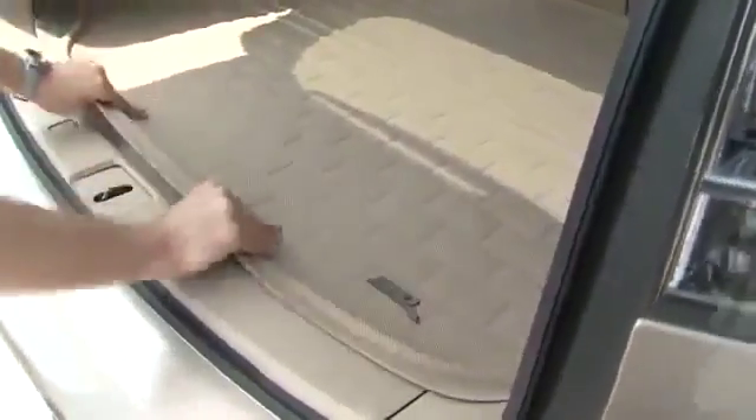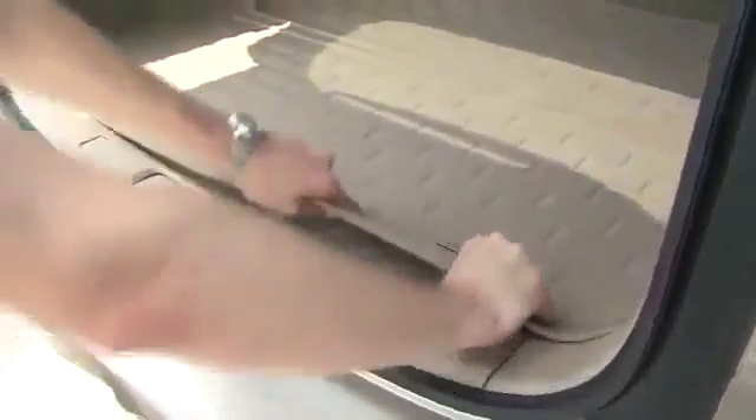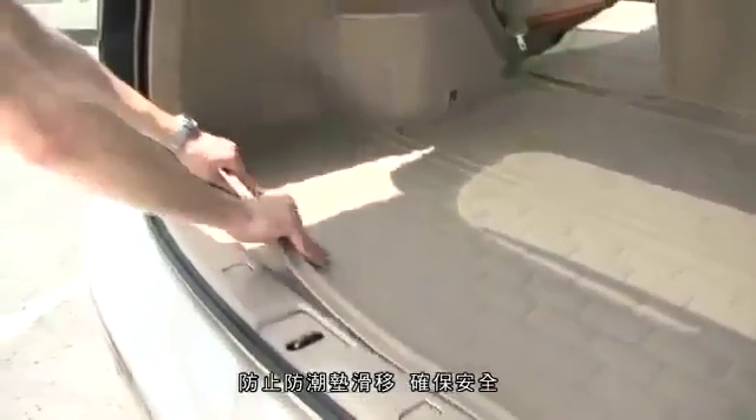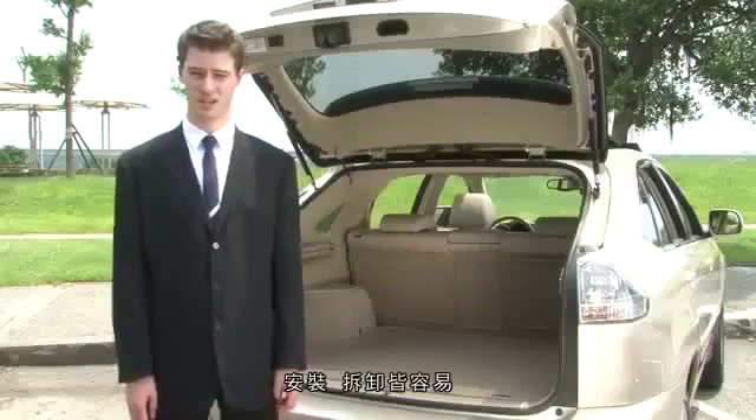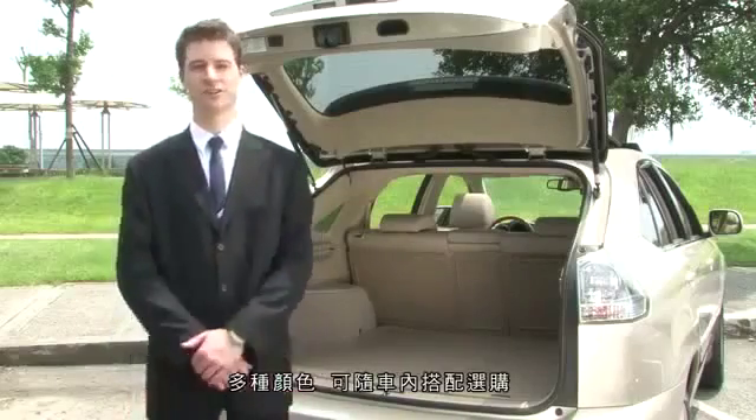They are also 100% safe, with an anti-skid bottom layer that prevents the mat from sliding and provides the ultimate safety. They are easy to carry and maintain. They are also durable, non-cracking and non-tearing.